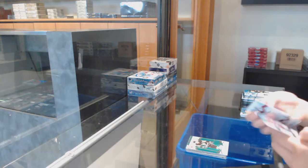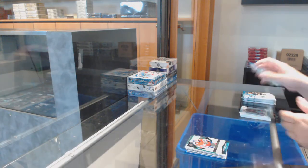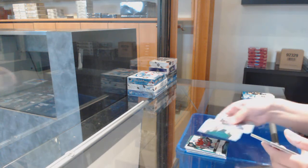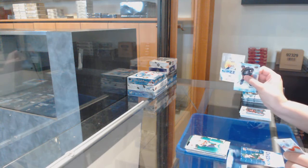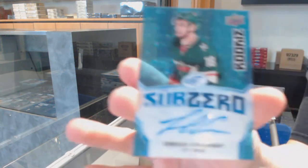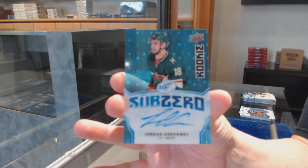Green for Pittsburgh: Sidney Crosby, and a $12.99 rookie for Florida of Samuel Montembo. Green for Florida: Jonathan Ubrido, sub-zero of Eli Tolbin for Nashville, and a sub-zero blue rookie auto for the Minnesota Wild: Jordan Greenway.